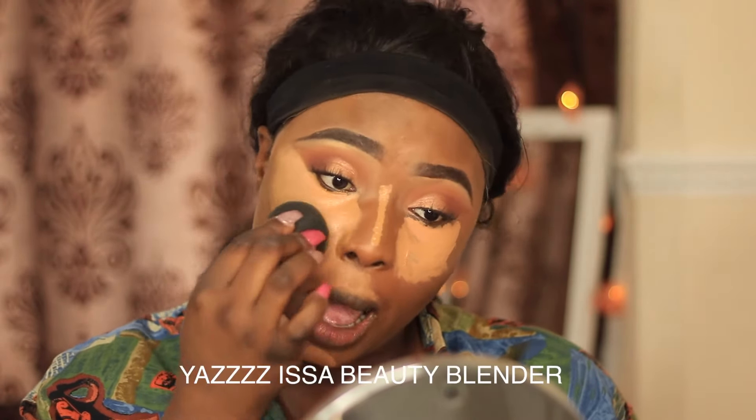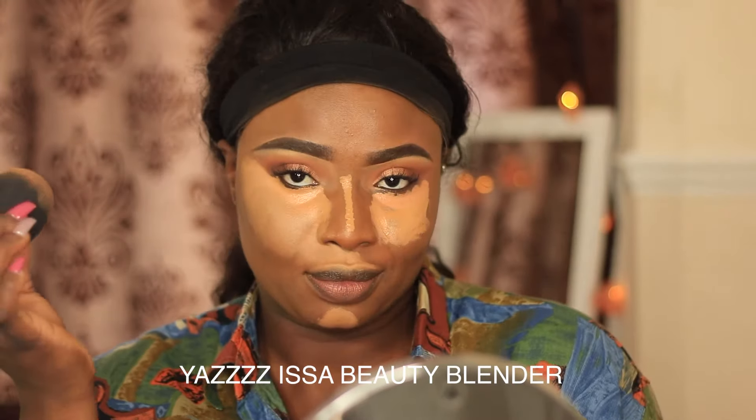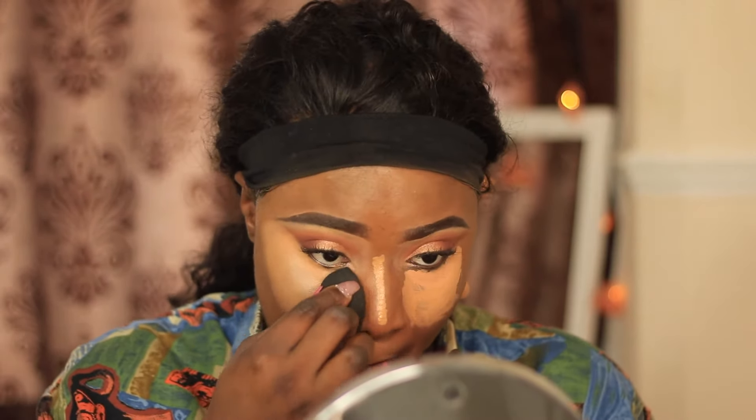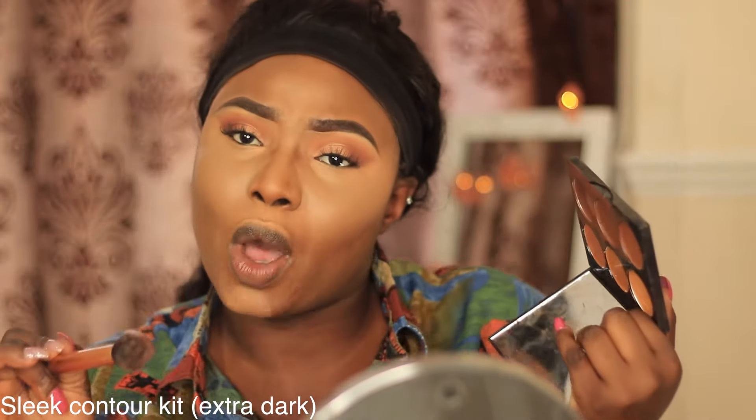We are back to normal regular programming using the original Beauty Blender to blend my face — that Silisponge was just nonsense. Beauty Blender, yes honey, yes. I'm blending down my face where I applied the concealer, just making sure it's all blended out. I use a base blender first and then go in with a sponge.